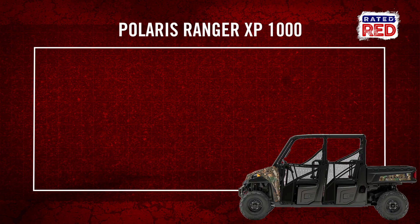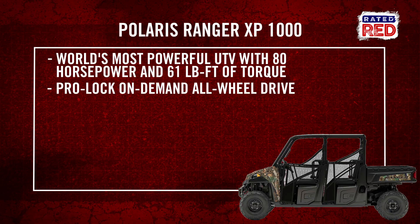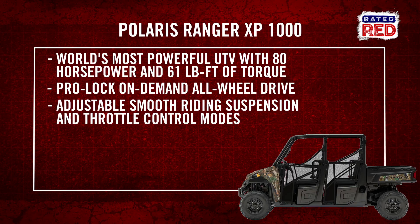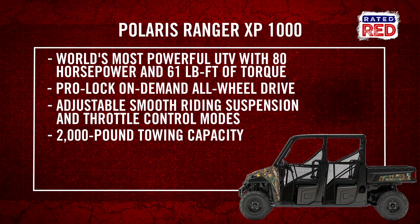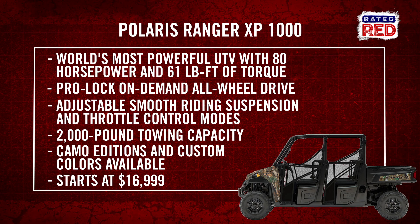The 2017 Ranger boasts 80 horsepower and 61 pound-feet of torque. It's got pro-lock on-demand all-wheel drive, adjustable riding suspension, and throttle control modes. It has a 2,000 pound towing capacity, lots of color options, and starts at just under $17,000.